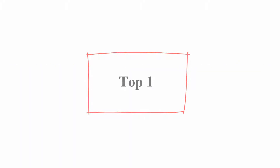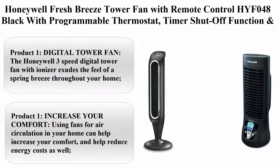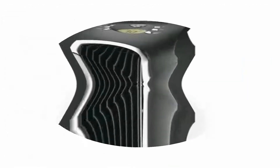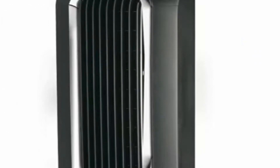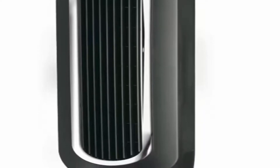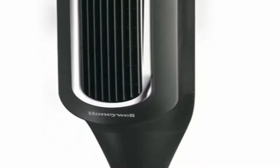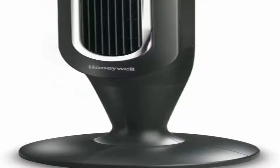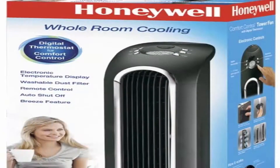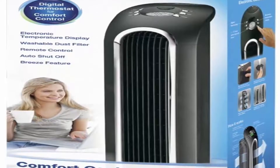Top 1. Honeywell Fresh Breeze Tower Fan with Remote Control HYF048, Black, with Programmable Thermostat, Timer Shutoff Function and Dust Filter, and HDF210B Quiet Set Personal Table Fan. The Honeywell 3-Speed Digital Tower Fan with Ionizer exudes the feel of a spring breeze throughout your home. It features a programmable thermostat, 3 speeds, and timer shutoff function.